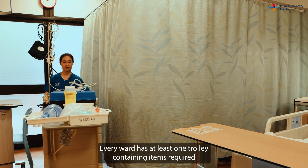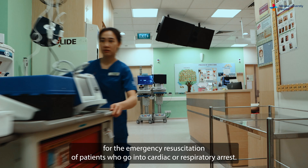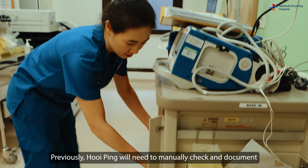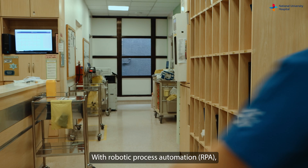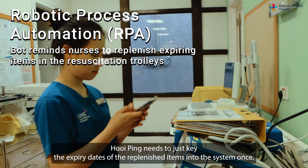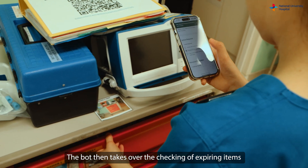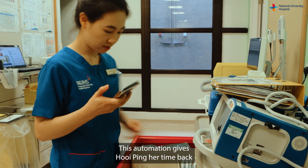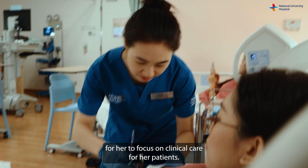Every ward has at least one trolley containing items required for the emergency resuscitation of patients who go into cardiac or respiratory arrest. Previously, Huiping would manually check and document the expiry dates of items in the resuscitation trolley. With Robotic Process Automation, she needs to key in the expiry dates of replenished items just once. The bot then takes over checking of expiring items and sends her email reminders to replenish them, giving Huiping more time to focus on clinical care.